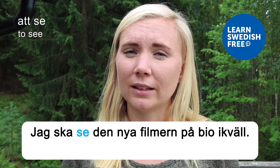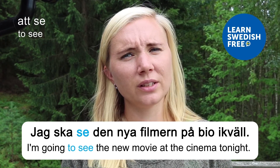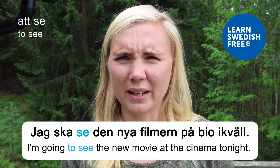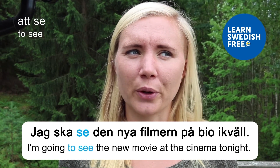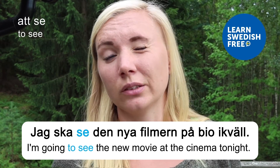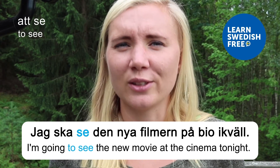Att se — to see. Jag ska se den nya filmen på bio ikväll — I'm going to see the new movie at the cinema tonight. In summer I don't go to the cinema that much because it's so nice outside. In Sweden we have daylight until very late in the summer, so the cinema feels more like a winter activity. But sometimes in the summer I look forward to those colder, darker days for a cinema trip.